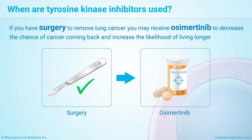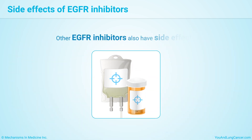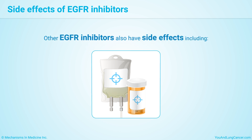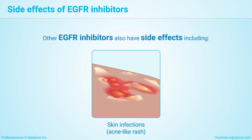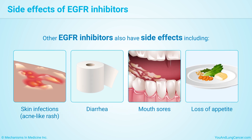Researchers are also studying treatments for cancers that resist Osimertinib. Other EGFR inhibitors also have side effects. These can include skin infections or an acne-like rash, diarrhea, mouth sores, and a loss of appetite.